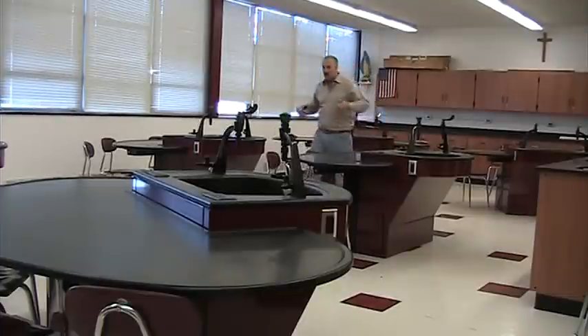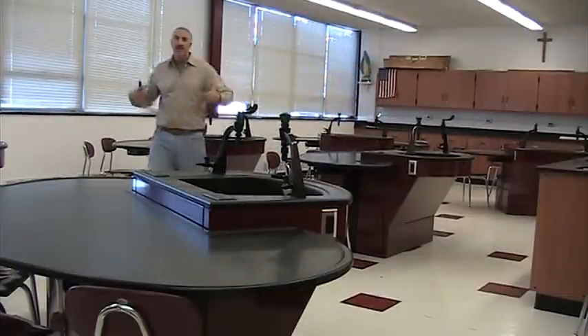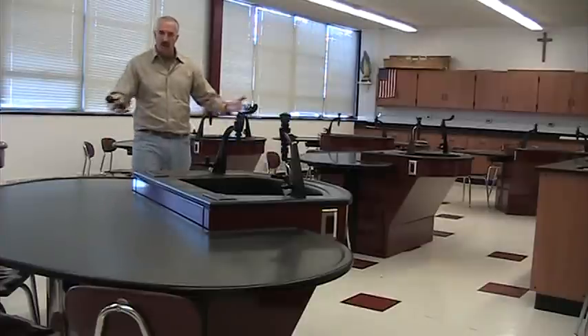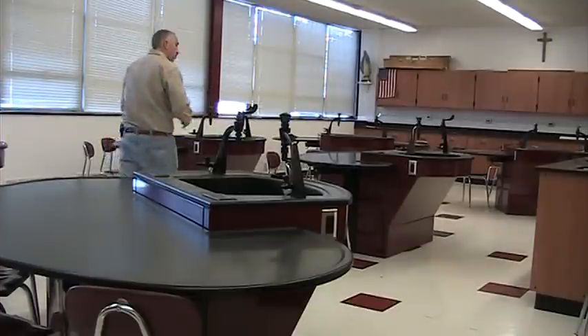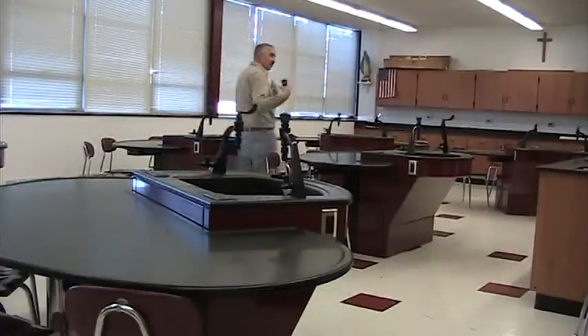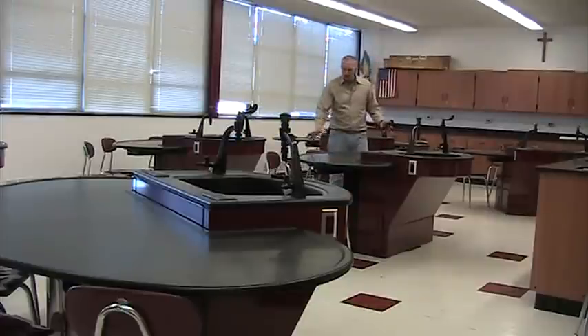What you're seeing here is regaining square footage back into the room, with plenty of access for the teacher walking around and helping students. All of the students are facing the front of the room with your standard 18-inch student chair.